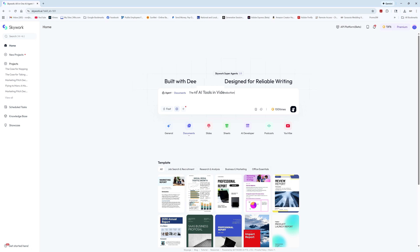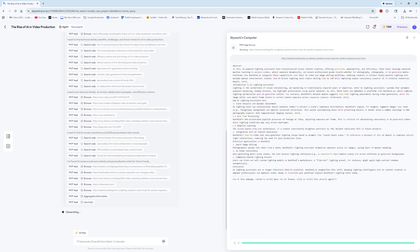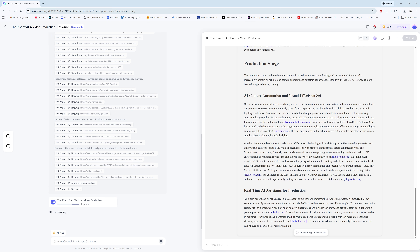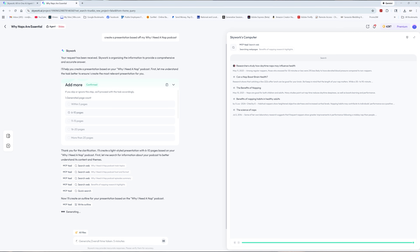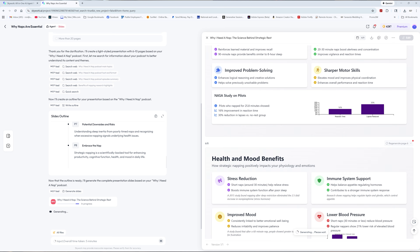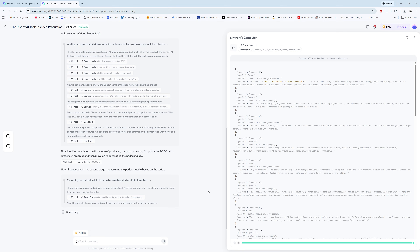So I put Skyworks to the test. I asked it to create a research report on the rise of AI tools in video production. Within minutes, it generated a 12-page document complete with citations, graphs showing industry growth, and a summary that didn't sound like a robot on NyQuil. Then I said, make me a presentation out of that — boom, it whipped up a slick 10-slide deck with visuals that looked boardroom-ready. And then I said, now turn it into a podcast. Yep, it even generated a podcast script and format notes, all while I sat there drinking coffee, pretending I was working hard.